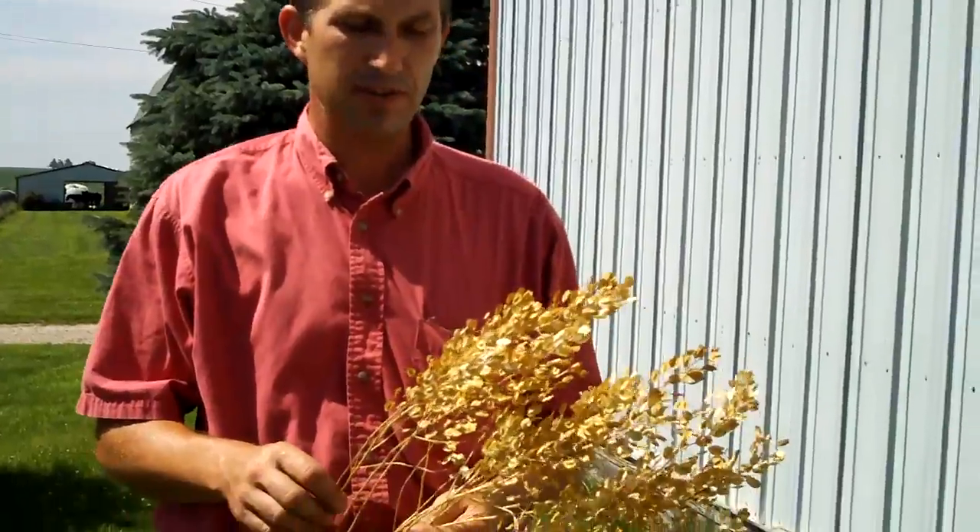This is a future crop — a future oil seed crop that we might use for biofuel production down the road here to help meet some of our energy needs in this country.